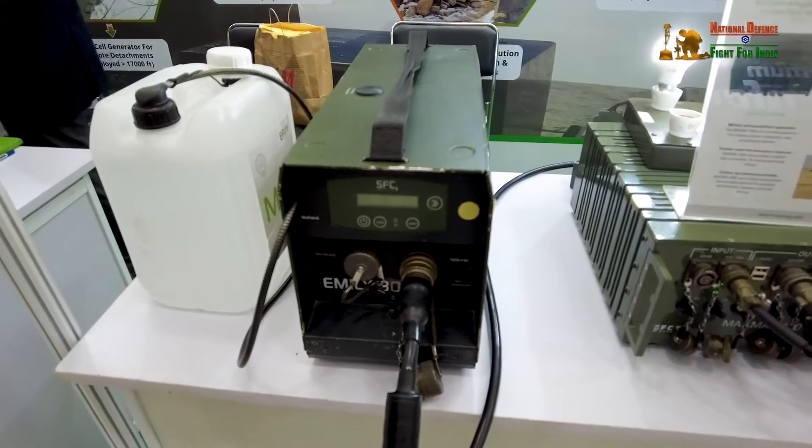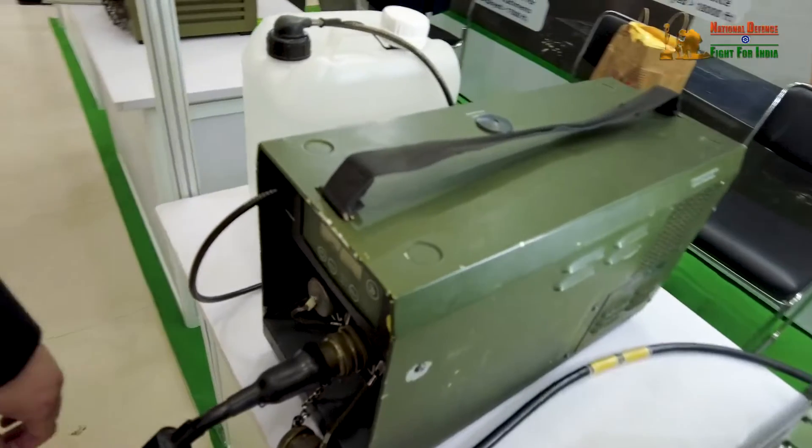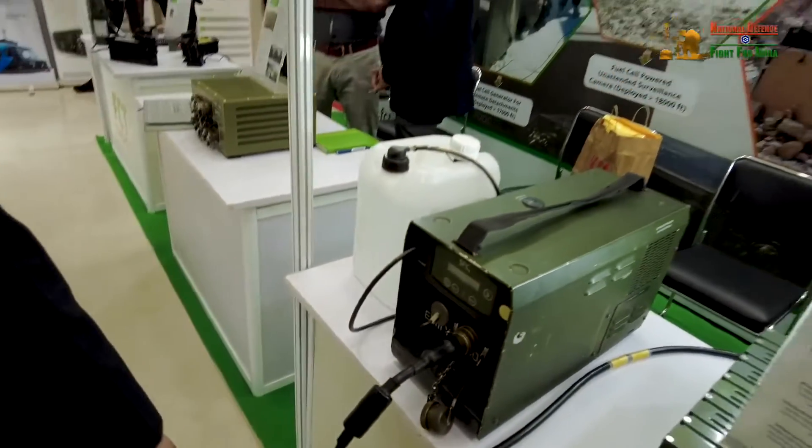Good afternoon, we are FC Tech Energy and here we are exhibiting at IPACC 2023 our various ranges of fuel cells. Primarily we are focusing on and our expertise is with methanol-based fuel cells and hydrogen-based fuel cells. Basically, what is a fuel cell? A fuel cell is nothing but a power generating device that generates electricity using green energy or alternate energy, which is the ultimate future.